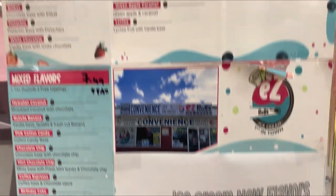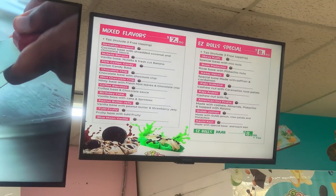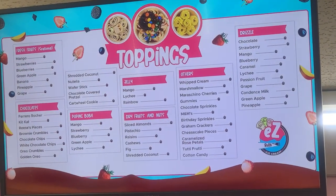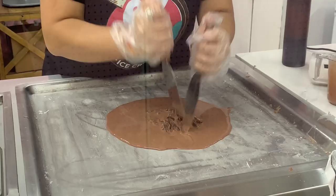These are all the flavors of ice cream that you could get — you can pause to look at all of them. Based on the ice cream you can also get two to three toppings, and these are the toppings. You can pause again. Now we're getting into the making of the ice cream.